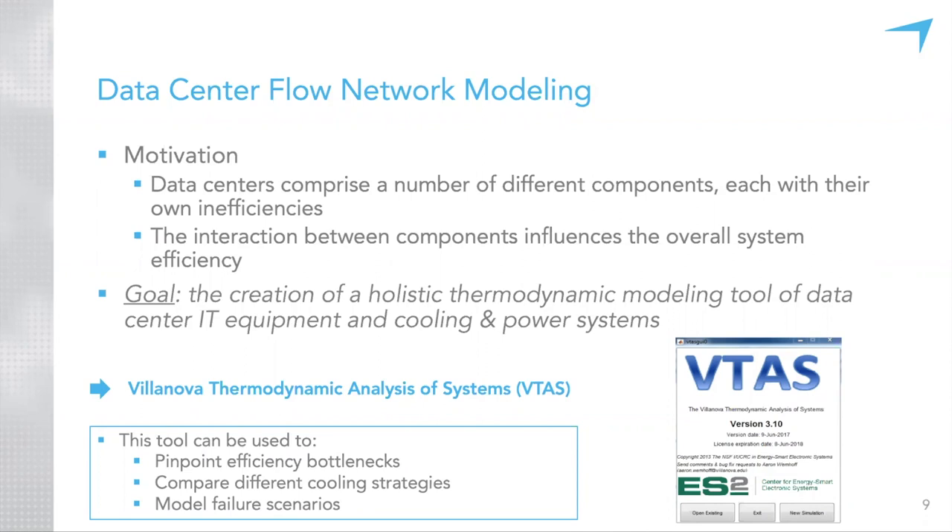We can also look at different cooling strategies or, in today's case, different control strategies. We can also model failure scenarios, such as what happens if a chiller fails. The diagram shows a schematic: supply plenum, return plenum, hot aisles in red, cold aisles in blue, racks in black, all connected through vent tiles. This depicts the flow of fluid and therefore energy between subsystems, going to a computer room air handler (CRAH) unit, a chilled water loop to a chiller, and condenser water to a cooling tower.